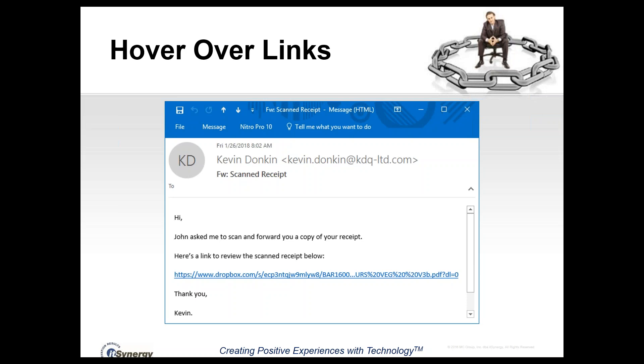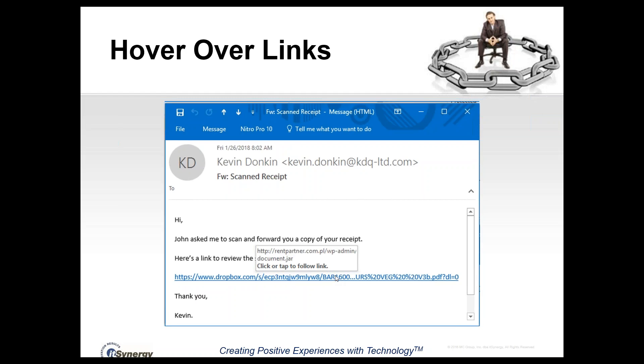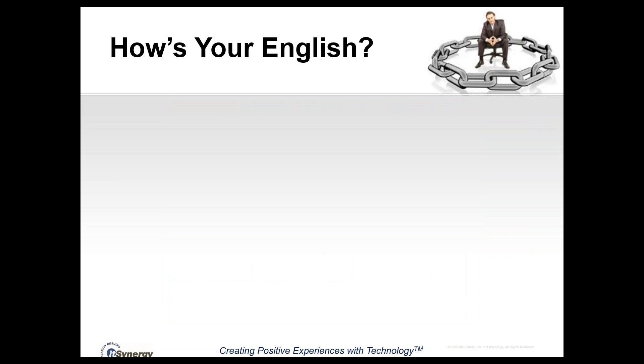John is one of the most common names used in phishing emails, and you might be very likely to click on it, figuring it's safe to click on a shared file from Dropbox. But if you hover your mouse over that link without clicking, you'll see it says rentpartner.com.pl — not Dropbox.com. So even though the text of the link says Dropbox.com, hovering will reveal where the link actually goes. That's a surefire way to know this is potentially a phishing attempt.